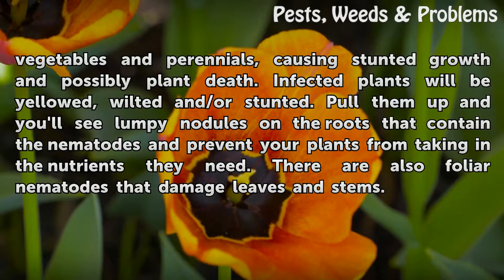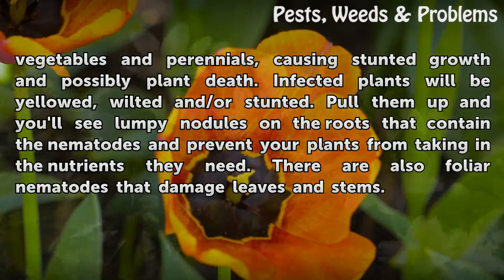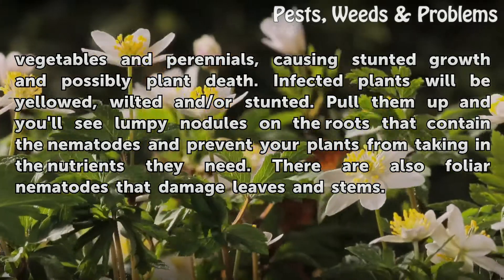Infected plants will be yellowed, wilted, and/or stunted. Pull them up and you'll see lumpy nodules on the roots that contain the nematodes and prevent your plants from taking in the nutrients they need. There are also foliar nematodes that damage leaves and stems.